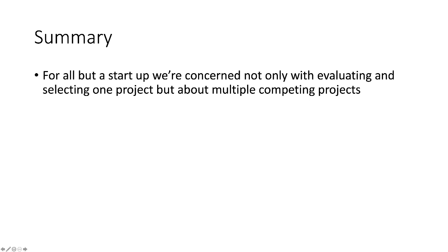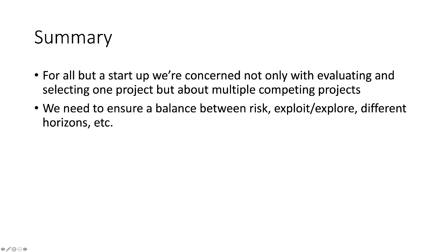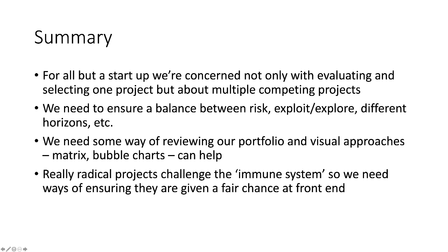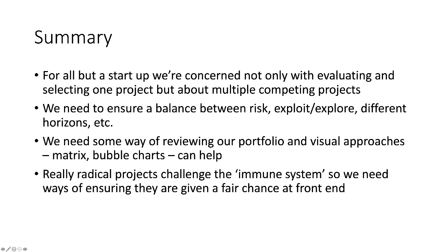To summarize: for anything but a startup, we're concerned not only with evaluating and selecting a single project but with multiple competing projects. We need to ensure a balance between risk, exploitation and exploration, different horizons, and so on. We need some way of reviewing our portfolio, and visual approaches like matrix and bubble charts can help. Radical projects challenge our immune system, so we need different ways of looking at those.